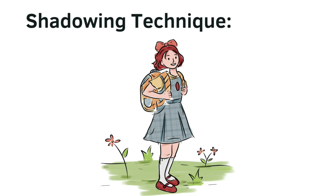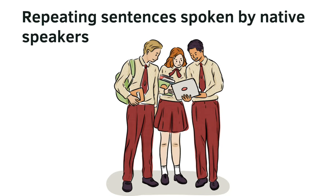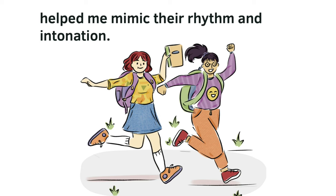Engaging in conversational drills — shadowing technique. Repeating sentences spoken by native speakers helped me mimic their rhythm and intonation.